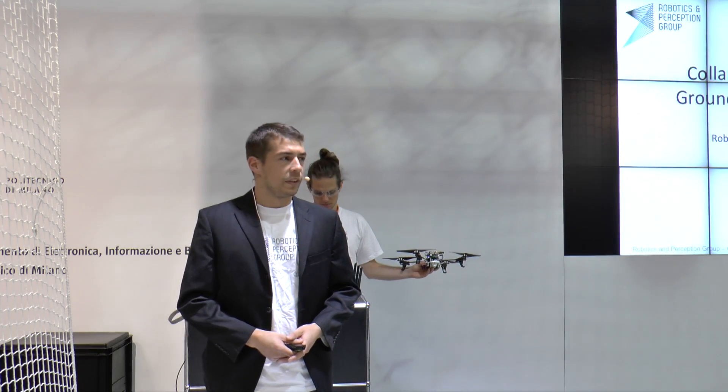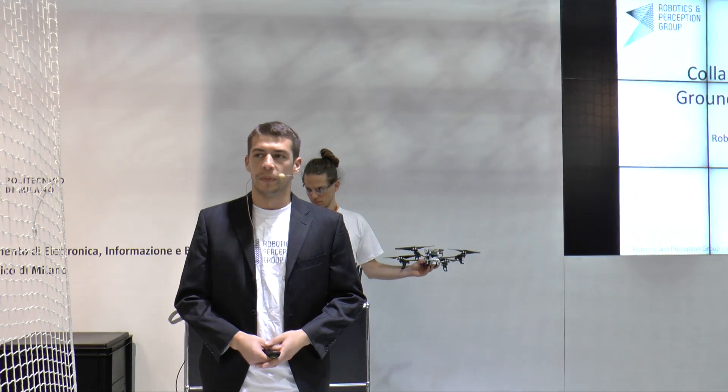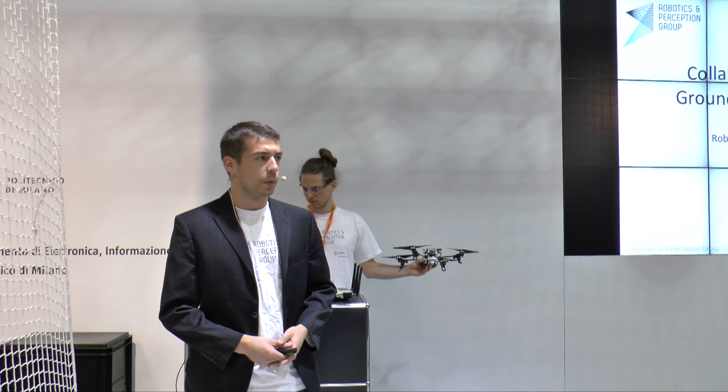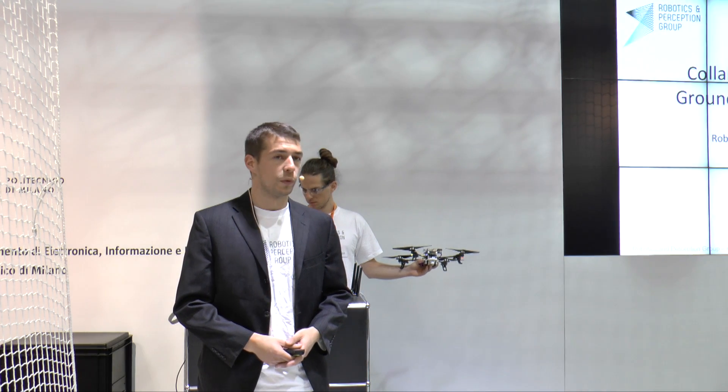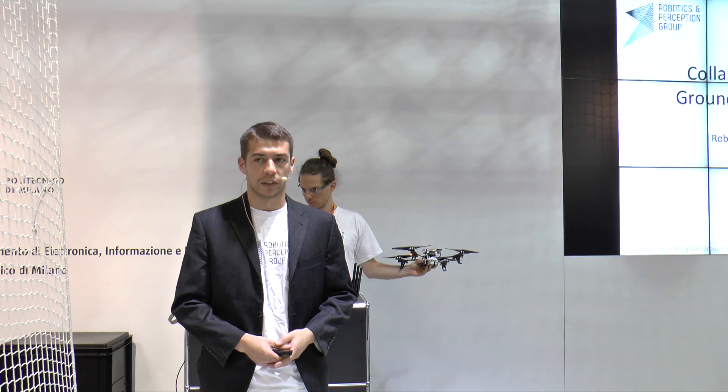Welcome everyone. We are the Robotics and Perception Group from the University of Zurich. At the Robotics and Perception Group, we make robots and especially software for robots to use them in search and rescue missions.